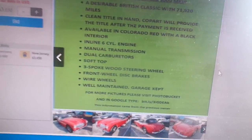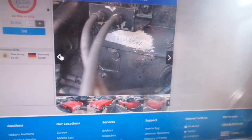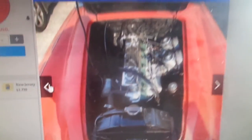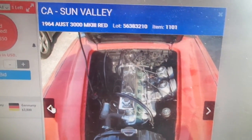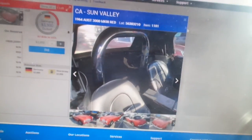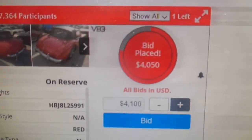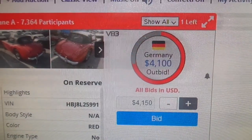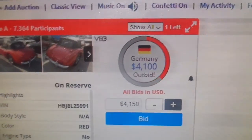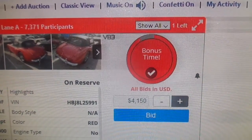Bidding reaches $3,500, then $3,600. The host notes the numbers are on the block. The car is located in Sun Valley, California. Bids escalate to $3,950, then $4,000. The host calls it 'bonus time.'